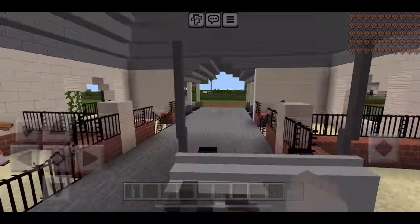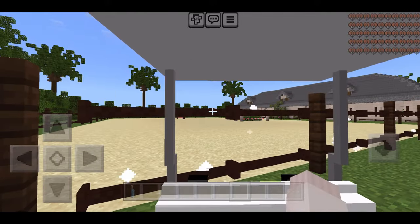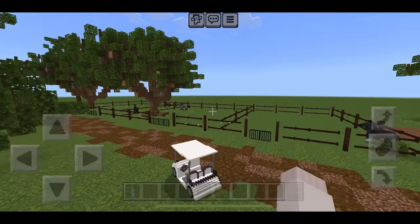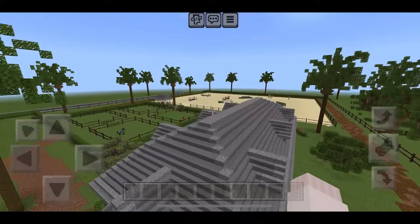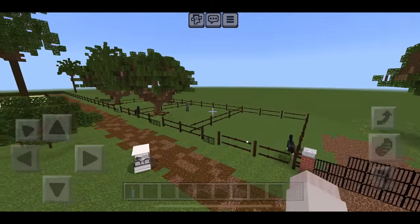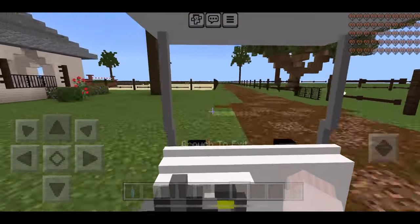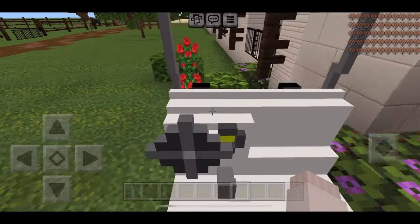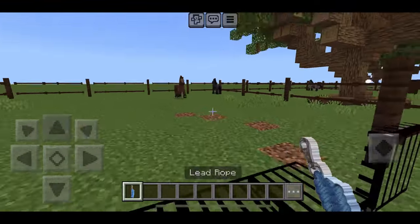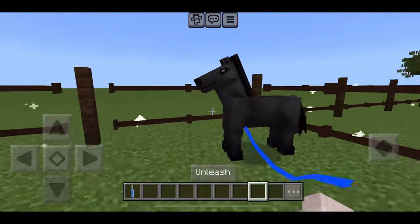Zooming through the barn on the golf cart — over here is a little warm-up ring with two jumps, and then this is the second barn. I also added three new pastures here because I only had four before and I needed more. Over here is the horse I'm riding — the black one. Let's grab him!